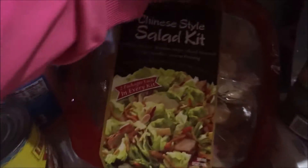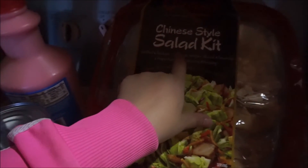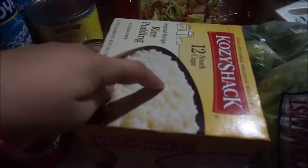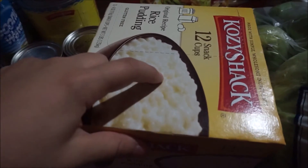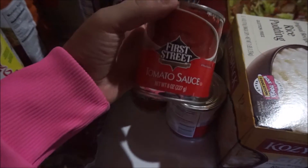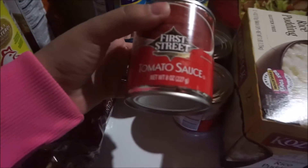I also got this Chinese style salad kit to eat today because I'm terribly sick and I don't plan to cook — it seems nice so I'm going to try it out. Then I got a 12-pack of rice pudding from Kozy Shack for my husband, and four tomato sauce cans that were only 39 cents each.